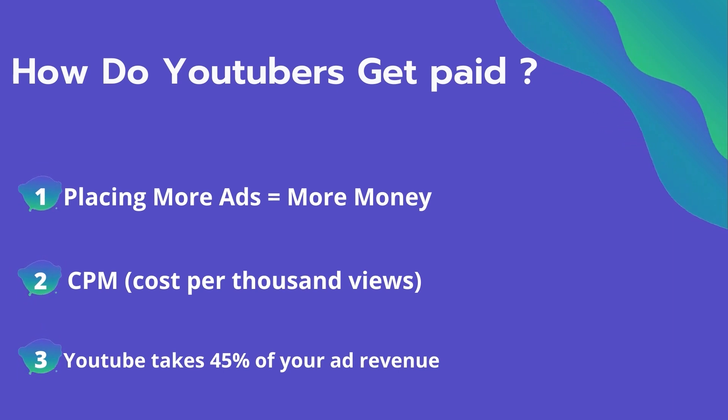The second thing is CPM — it means cost per thousand views. It's the amount an advertiser pays to have their ad in your video. They spend on average $4 per thousand views, and it's calculated based on how many people watch the video and from where they are watching.